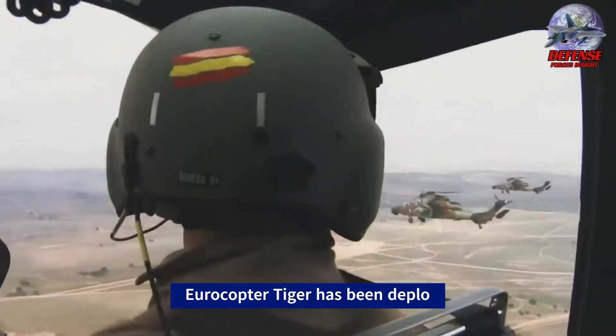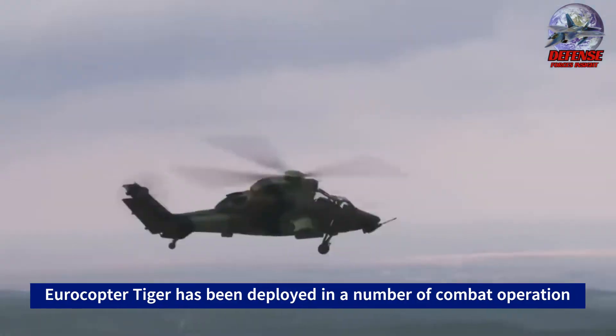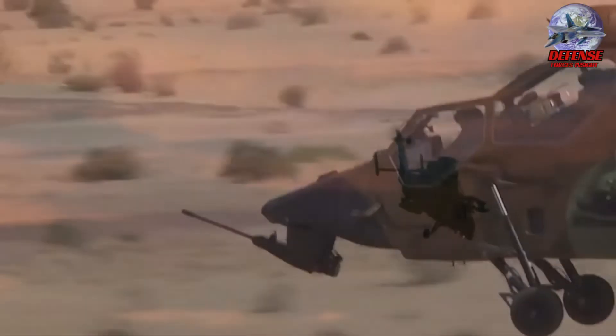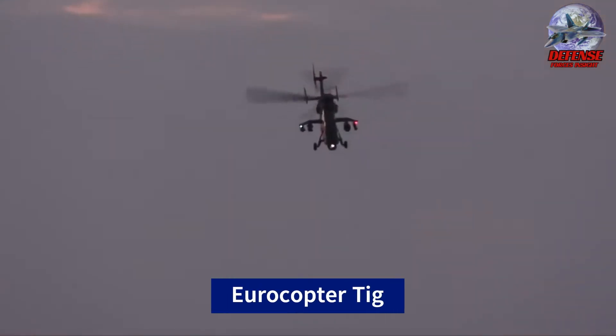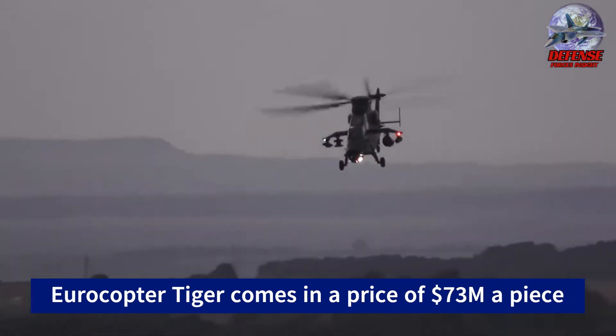Six: the Eurocopter Tiger has been deployed in a number of combat operations, including the war in Afghanistan and the Libyan Civil War. Seven: despite its firepower and agility, the Eurocopter Tiger program has been criticized for its high cost and complexity.